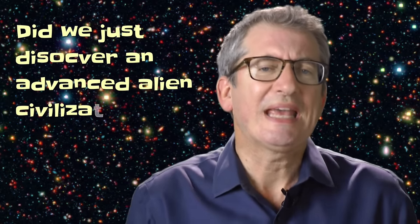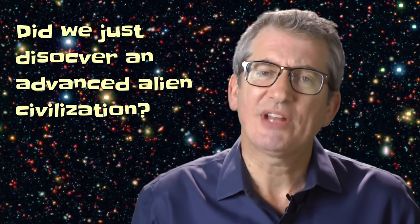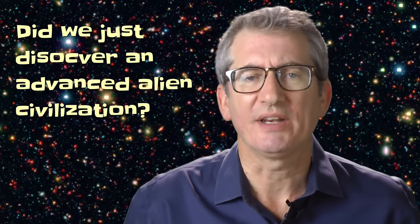Did we just discover an advanced alien civilization? I'm John Deere, and today we're talking about the announcement by Yale and Penn State astronomers that they found data consistent with an alien superstructure orbiting a distant sun. Today we're going to unpack that data and explain to you why it's so exciting.